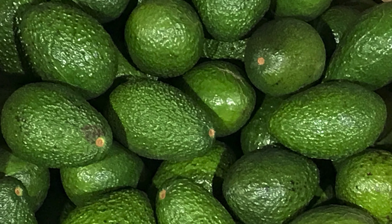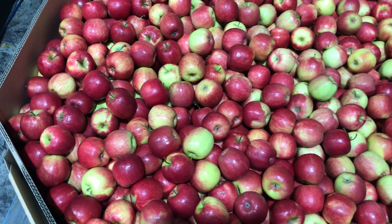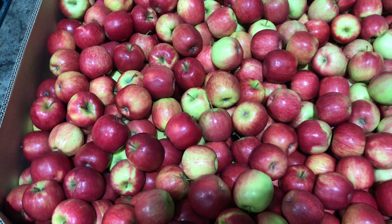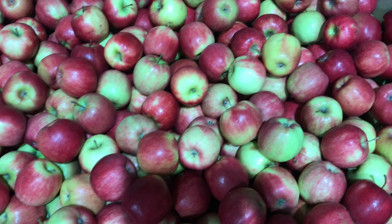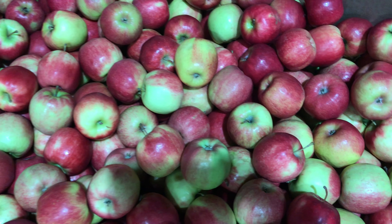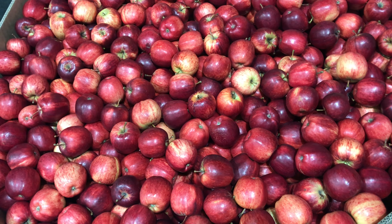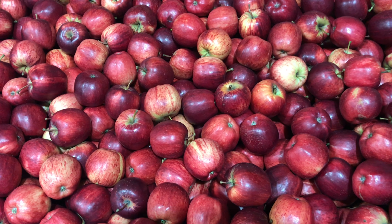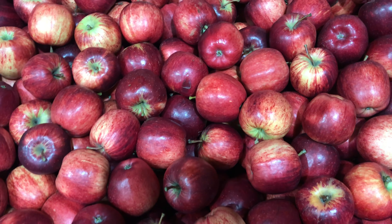Did you know you can buy bins of apples from us by prior arrangement? They usually come in 180 kilo bins, so they are great for the customer that uses large quantities and has space big enough to have a bin on the premises. We also sell other fruit and vegetable lines in bins, so if this piques your interest, please call any of our traders for further inquiries.